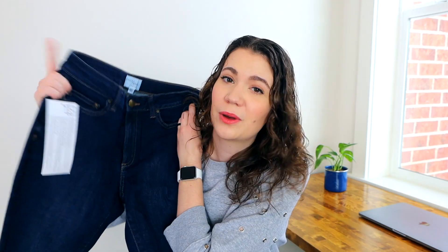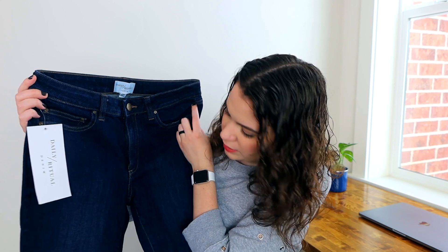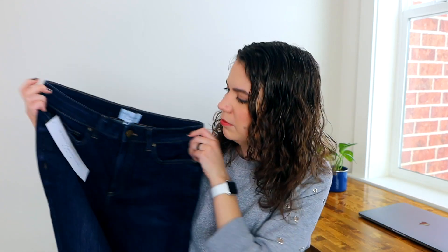From the first outfit, I picked the Daily Ritual Standard High Rise Skinny Jean in Pure Indigo, size 29 regular, priced at $26.93. I'll link everything in the description in case you're interested. Daily Ritual is an Amazon brand, which is actually why I wanted to try these — I recently did a high-waisted jeans haul but didn't include any from Amazon. These are a very dark wash, which I do like, and they seem like a good skinny fit at the ankle. They might be a little bit big, but I'm not sure — so let's go try them out.